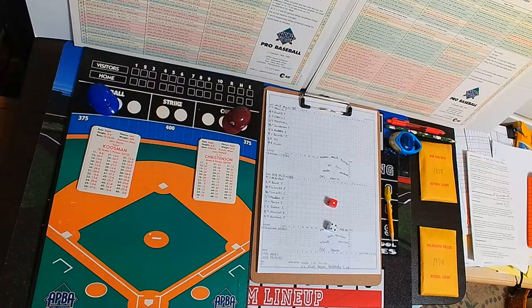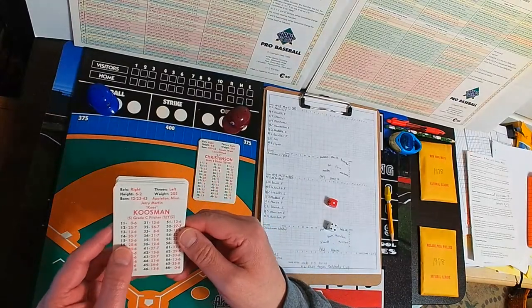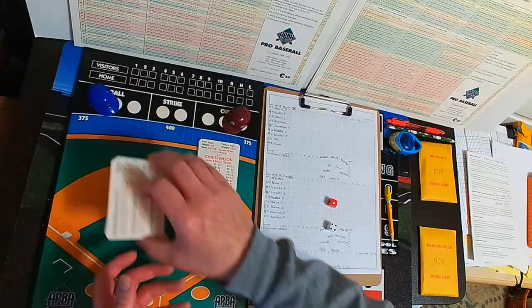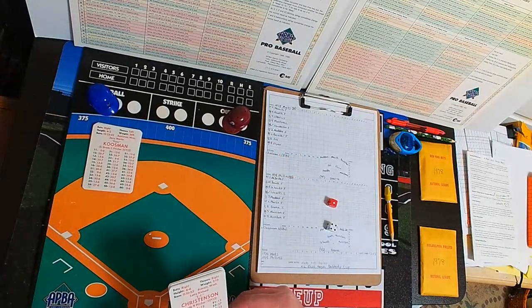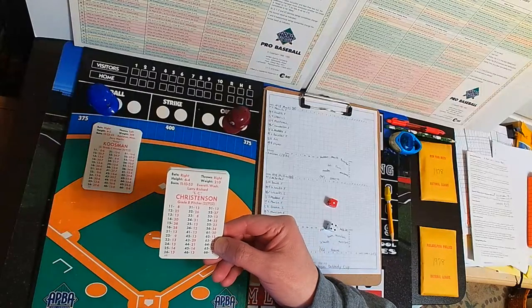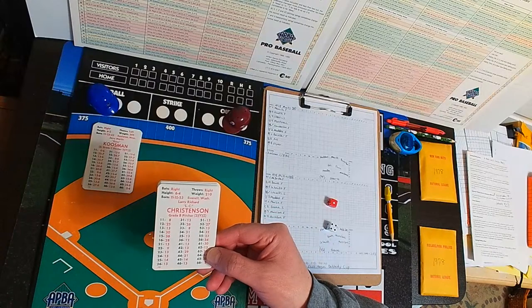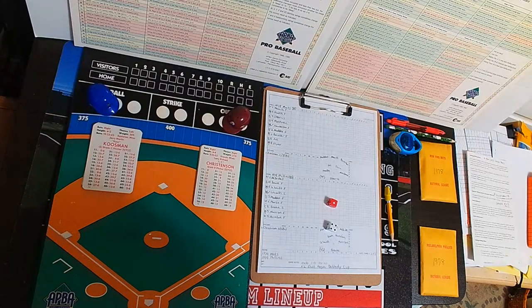A rematch of Game 1 starters. Tonight's starters: for the New York Mets, Jerry Kuzman, C-grade, Y and Z modifier — he's a left-handed hurler. For the Phillies, trying to even the series, Larry Christensen, a right-handed hurler, B-grade, Y-Z modifier. Defensively, the Mets are a 38 — fielding column 2. The Phillies, defensively, are a 43 — fielding column 1.